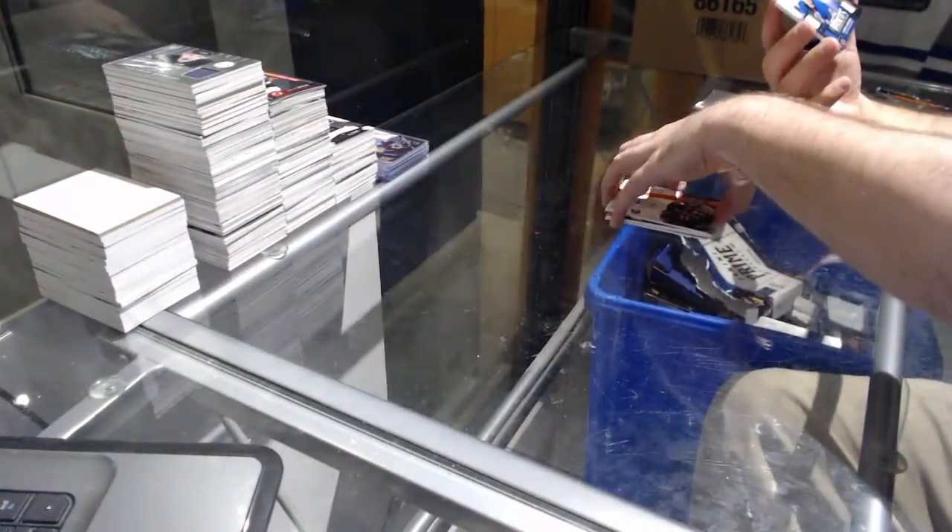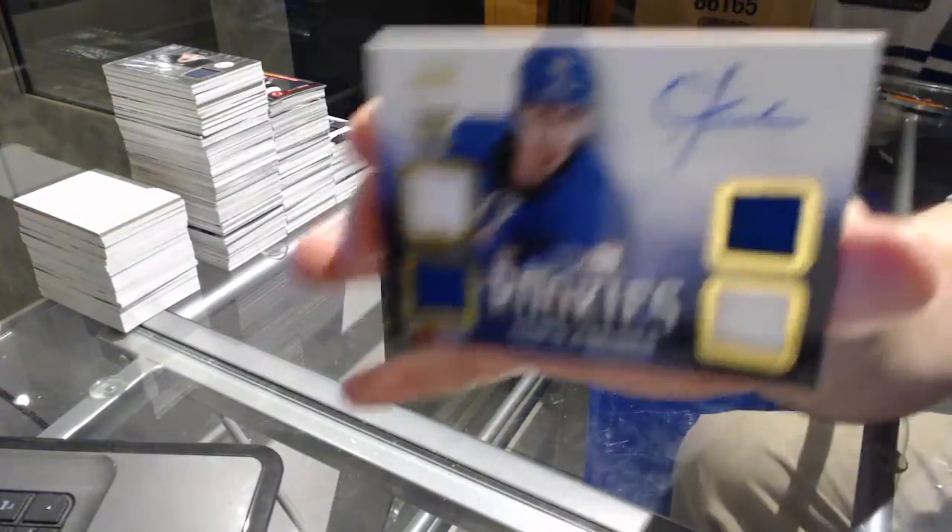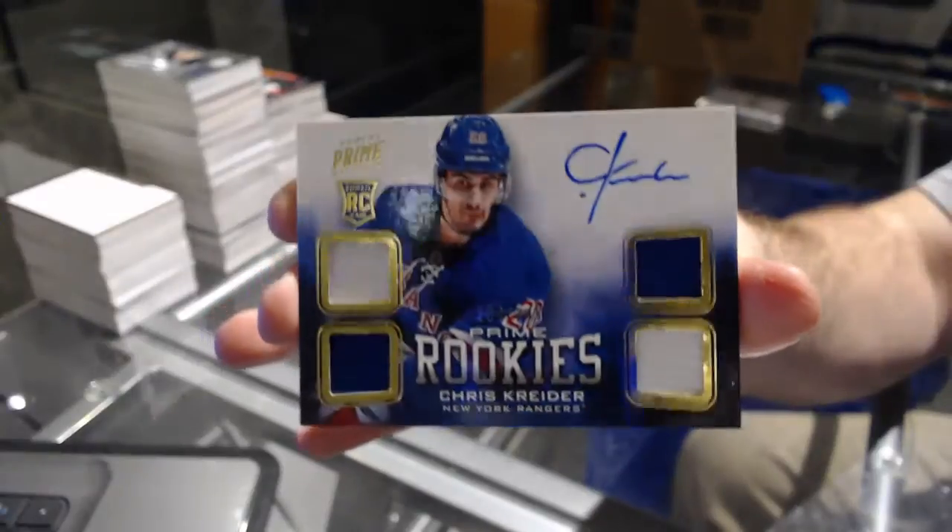And we've got for the Rangers, the 249 — Quad Rookie Jersey Auto, Chris Crider.